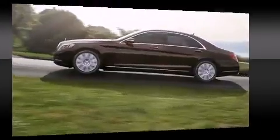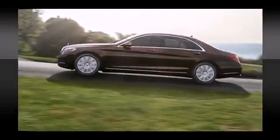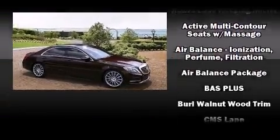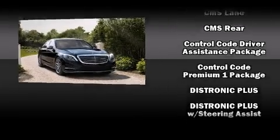Mercedes-Benz ensures the safety and security of its passengers with equipment such as head curtain airbags, front and rear side impact airbags, brake assist, an emergency communication system, and four-wheel disc brakes with ABS.